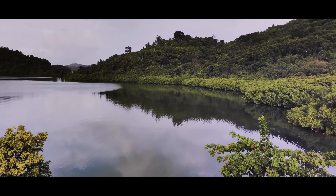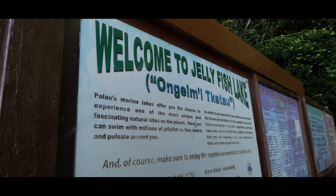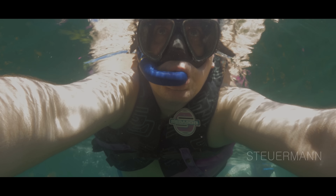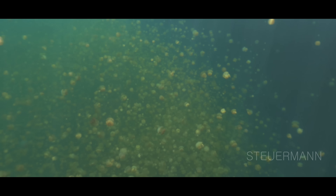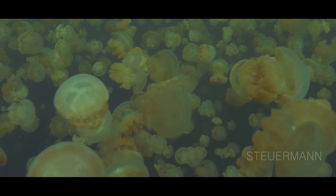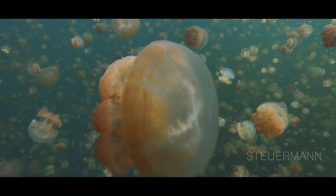Palau's to-do list for scuba divers is very long and the next stop is a must-see: the jellyfish lake. First you meet only a few specimen, then you see the full armada. They don't only look like millions of jellyfish — they are millions of jellyfish.